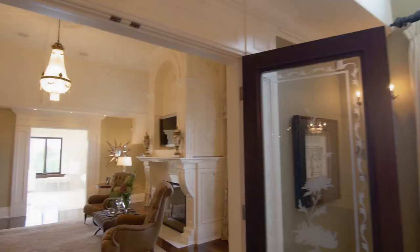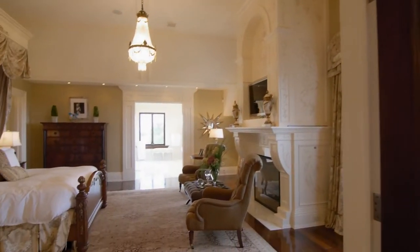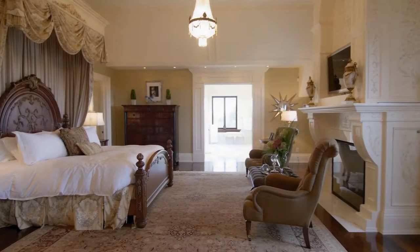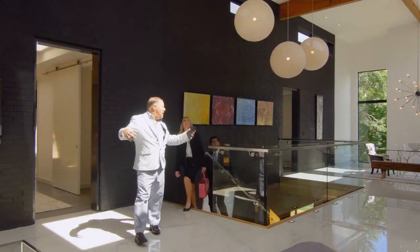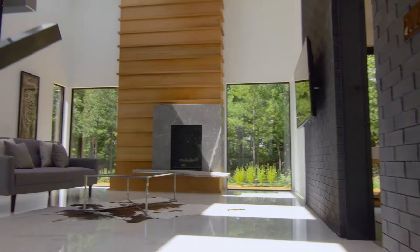Now you walk in here — look at the ceiling height. Everything you look at here is all hand painted. Six skylights above us. Hotlights, fireplace.